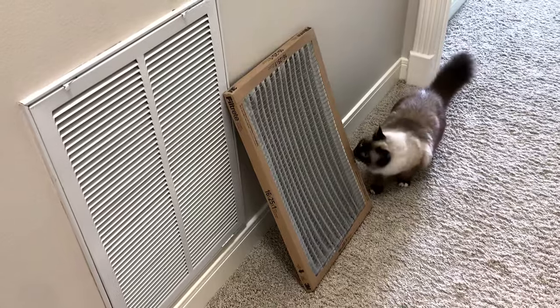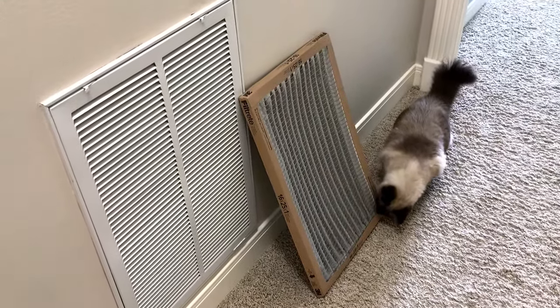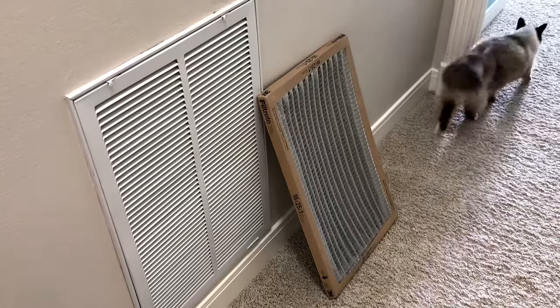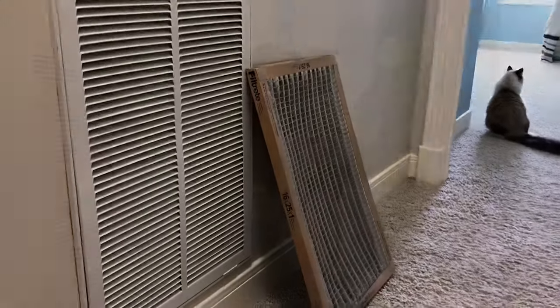Hopefully that helps answer your question about why your return air vent is noisy or loud all of a sudden. If you're a renter or a new homeowner and you hear a loud vent that you didn't notice before, this might be why. That's it for this video — don't forget to check out my other quick and easy home maintenance tips. I'll put a link to my most popular videos in the description below. Thanks guys!